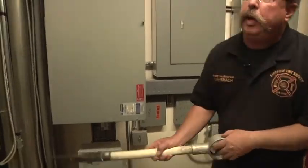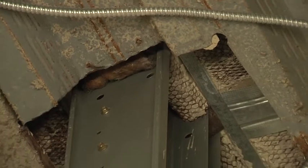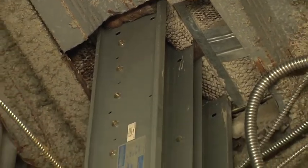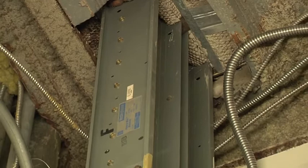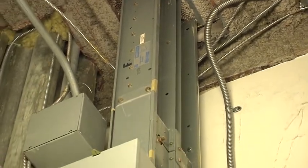Looking up, we can see the penetrations through the floor slab above. The material stuffed between the conduit and the floor slab is a fibrous fire-stopping material. There should be a similar condition on the floor above. If the utility penetrations are properly fire-stopped, there should not be a great potential for vertical fire extension. In the event the penetrations are not properly fire-stopped, there will be vertical fire extension floor to floor.